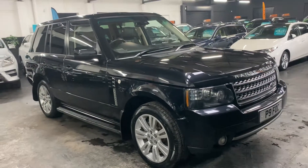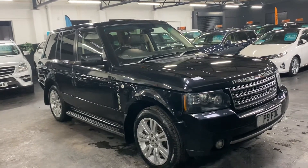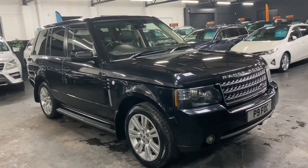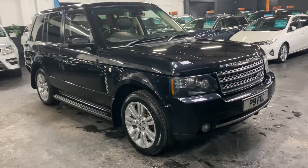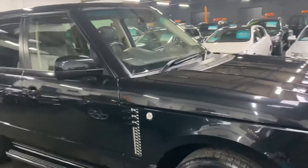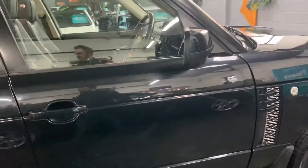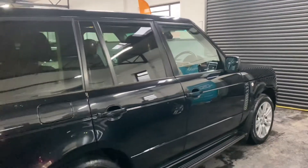Good afternoon, happy to present this late 2011 Land Rover Range Rover — it's the 4.4 TD V8, so it's the newer engine in Vogue spec. It's also got some nice cost options which I'll talk you through now. The car's finished in black over full black leather interior. It's covered 94,600 miles from new and that's backed up with seven service stamps all the way to 92,000 — lovely provenance there on the service history side of things.